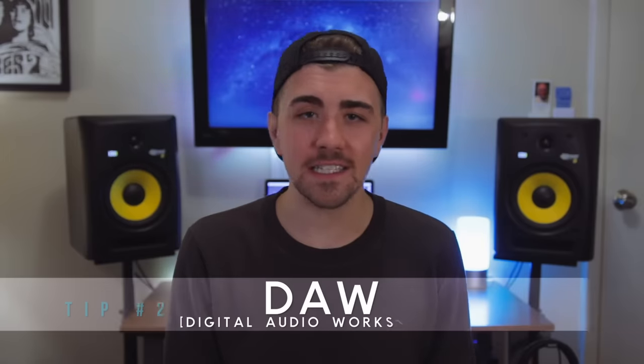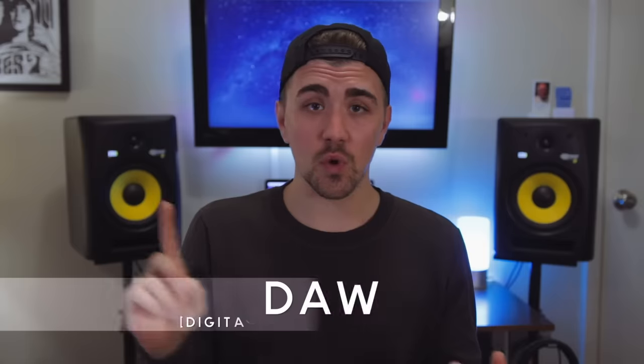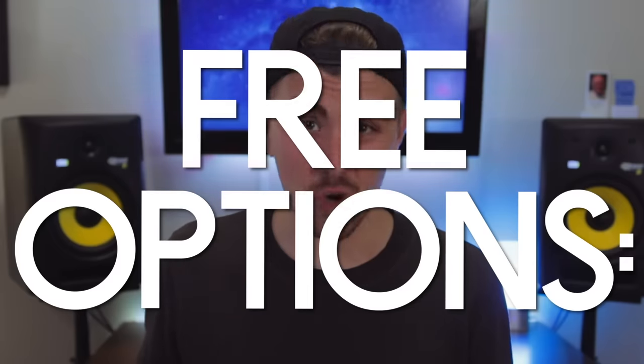Next up you're gonna need a DAW — this is the software, your command center. This is where all your recordings go, where you'll mix your track, arrange your song, and record your software instruments. This is where it all happens. There are a lot of pro options out there, but you want to save money where you can, and there are so many great free options as well.